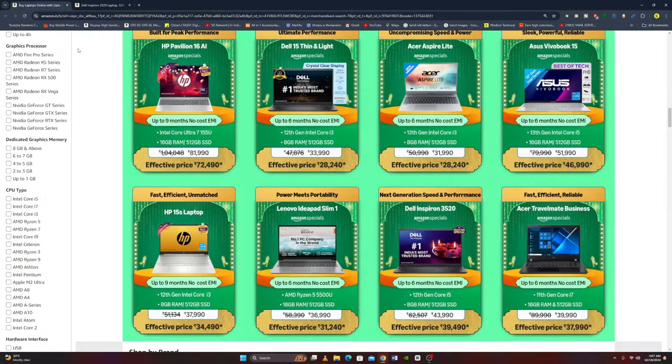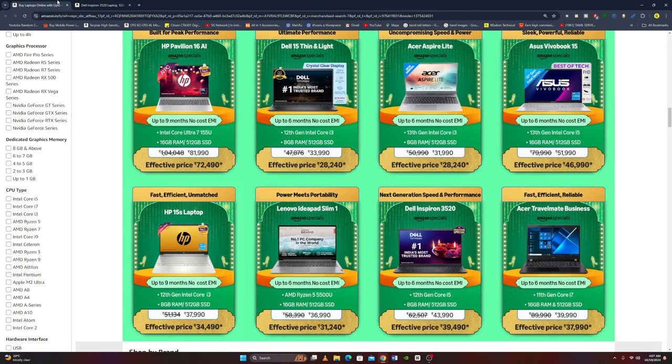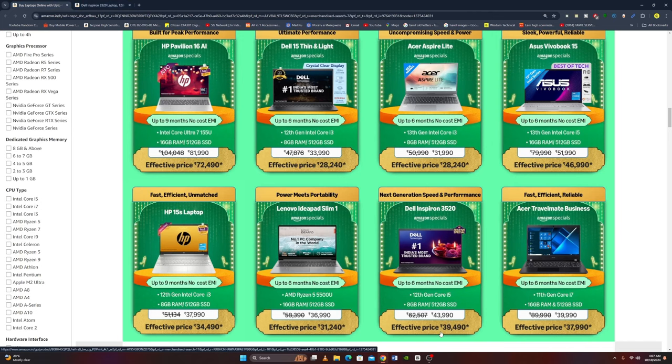Next laptop is the Dell Inspiron 3520 with a 12th Gen Intel Core i5 processor, 8GB RAM, 512GB SSD, 15.6-inch Full HD Display, three-side narrow border, Windows 11, Microsoft Office 2021, two tuned speakers, Black Color, thin and lightweight at 1.65 kg. The original price is Rs. 43,990 and the effective price is Rs. 39,490.